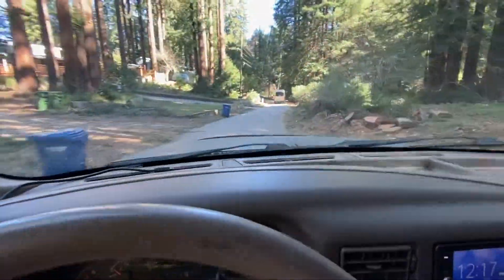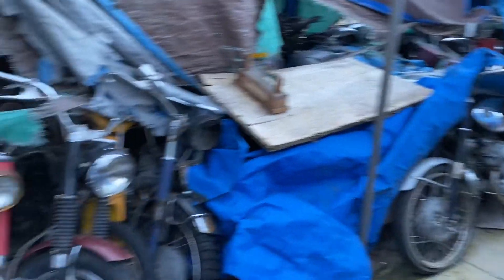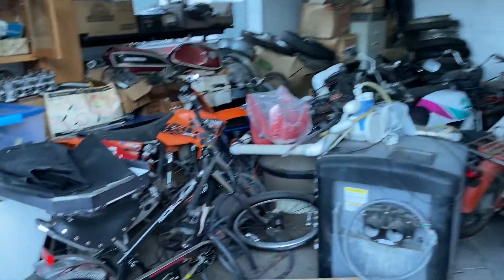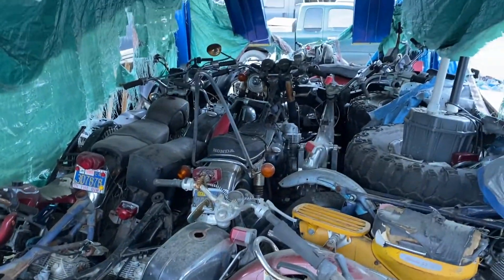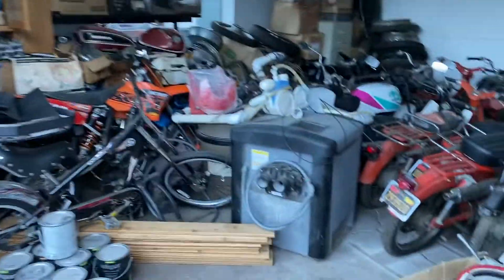We went over the mountain and through the woods big time. The size of this hoard is unimaginable. We were able to buy a couple of bikes — that being one of them, that being another one, and one's in the truck. I didn't buy any of the other stuff yet, but maybe in the future we'll come back. This stuff is pretty crusty, but over here is where the good stuff is.